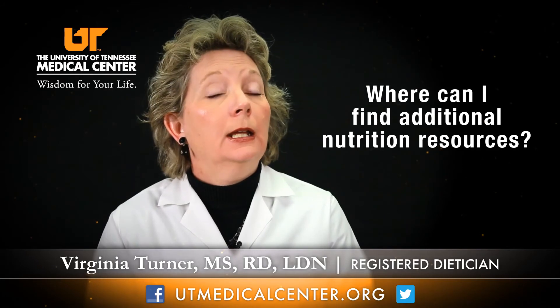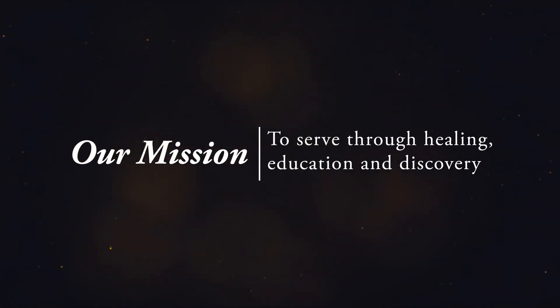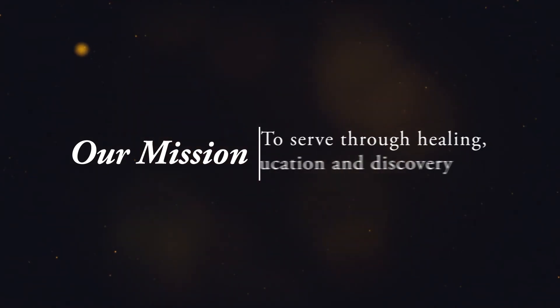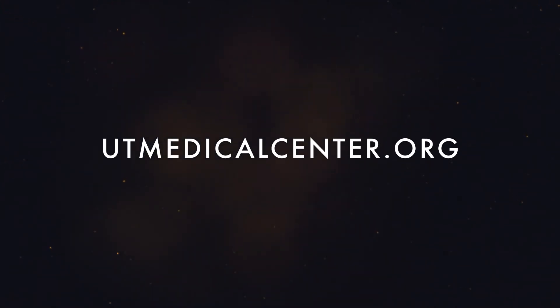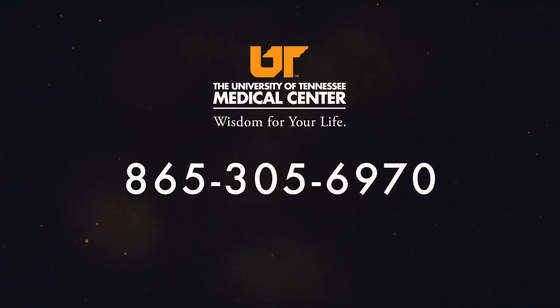For further information about vitamin D or other vitamins, minerals, and nutrients required by our bodies to maintain health and wellness, please contact our health care coordinators at 865-305-6970 and schedule an appointment with one of our registered dietitians. We hope you'll join us for another Medical Moment. Visit utmedicalcenter.org or call the Health Care Coordination Office at 865-305-6970 to learn about services available at the University of Tennessee Medical Center.